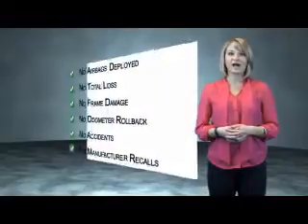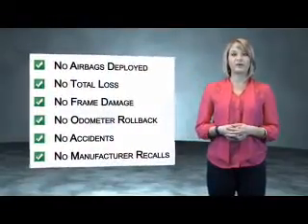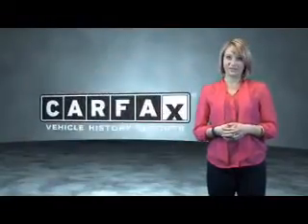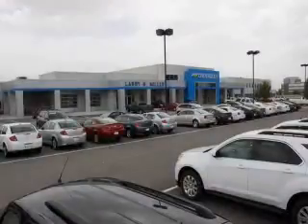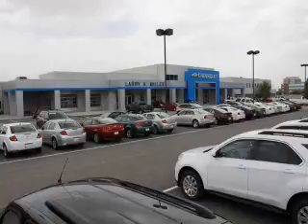This is a Carfax One Owner Vehicle, which qualifies for the Carfax Buy Back Guarantee. Be sure to find a complimentary copy of the Carfax Vehicle History Report online or contact the dealership — show me the Carfax. Visit us today or visit our site at LarryHMillerChevrolet.com. We look forward to seeing you soon.